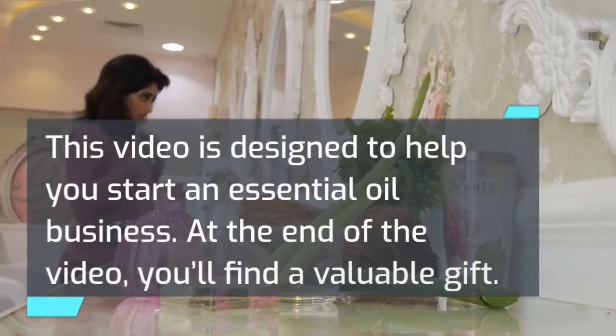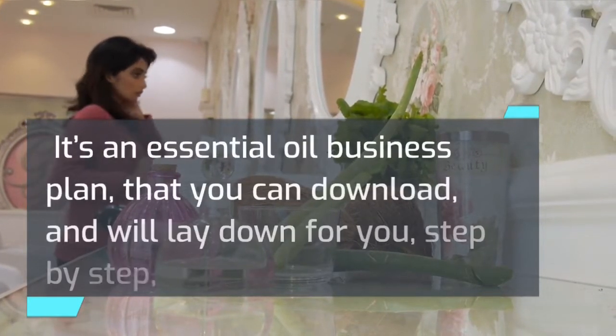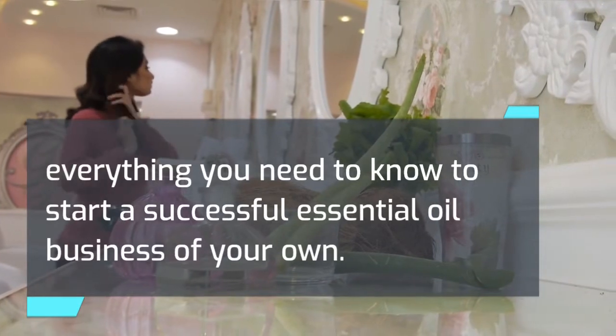This video is designed to help you start an essential oil business. At the end of the video, you'll find a valuable gift — an essential oil business plan that you can download, which will lay down for you, step by step, everything you need to know to start a successful essential oil business of your own.